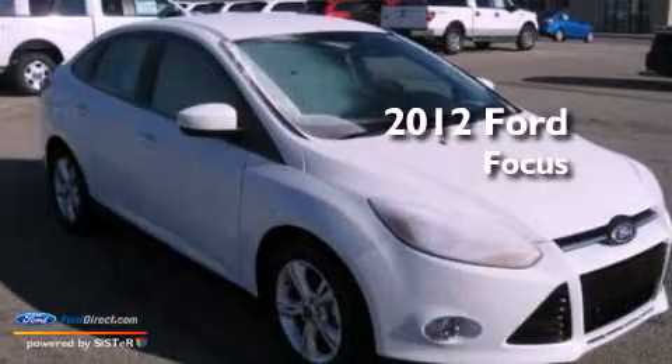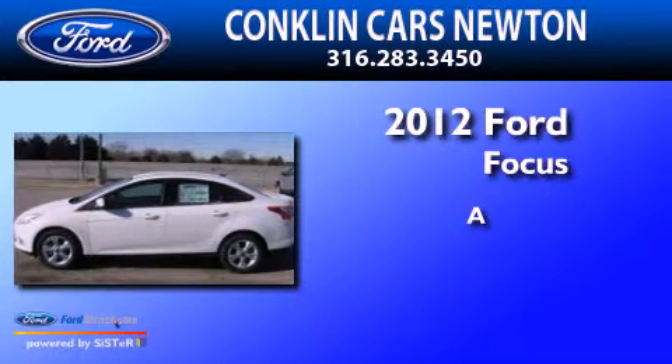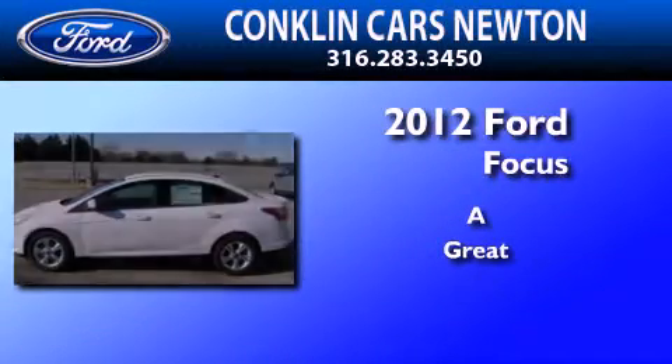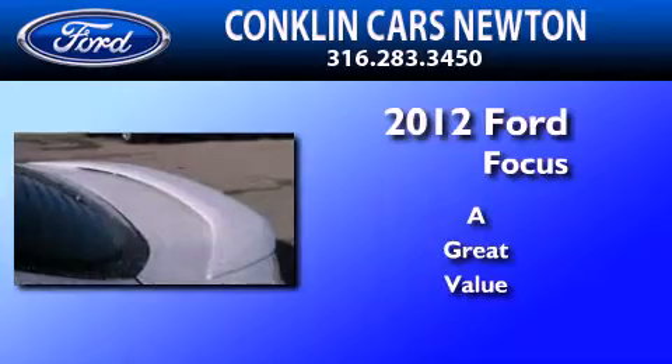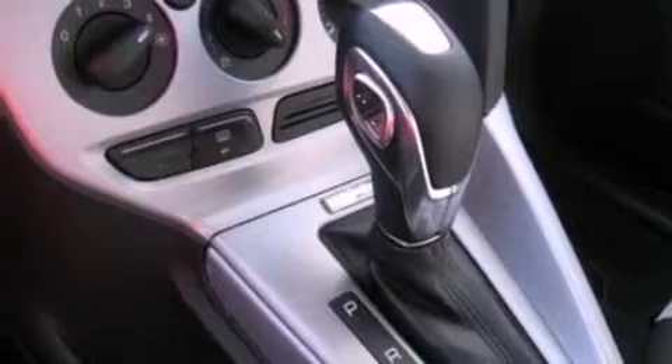This is a 2012 Ford Focus. All of the following features are included: a low tire pressure indicator, traction control and stability control systems, full power accessories, and a CD player.